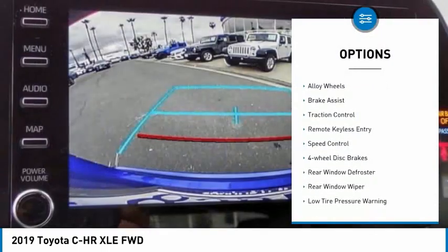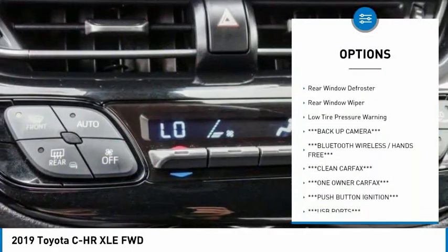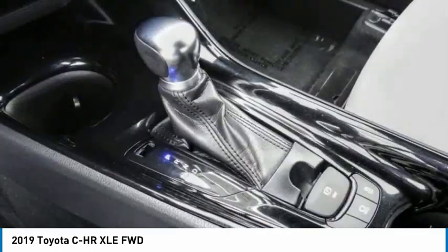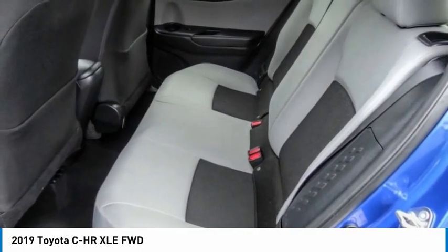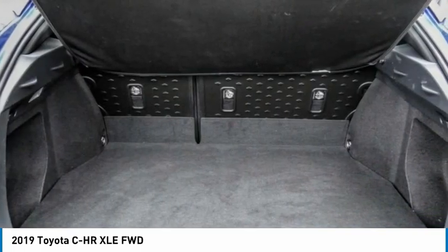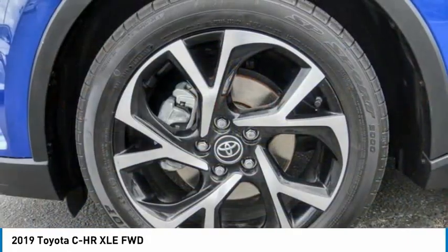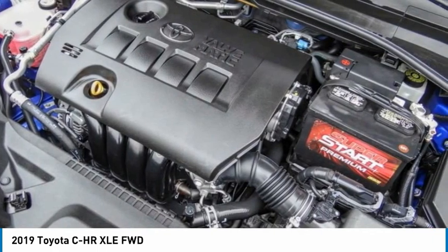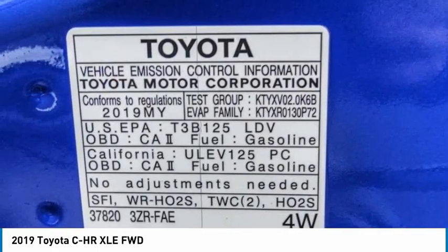Here are some of this vehicle's great options: electronic stability control, alloy wheels, brake assist, traction control, remote keyless entry, speed control, four-wheel disc brakes, rear window defroster, rear window wiper, and low tire pressure warning. Take this vehicle for a spin and see why so many shoppers are now proud owners.